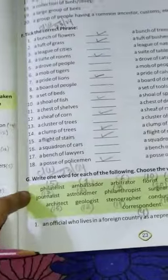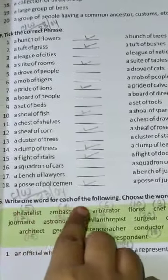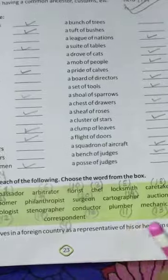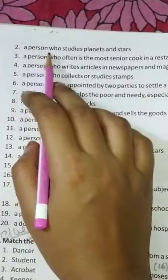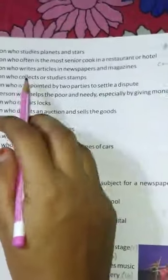Like this, you solve the whole Exercise F and then move on to the other classwork. This is Exercise G: write one word for each of the following. For number one — an official who lives in a foreign country as a representative of his or her own country — the answer will be ambassador. Number two — a person who studies planets and stars — the correct option will be astronomer.